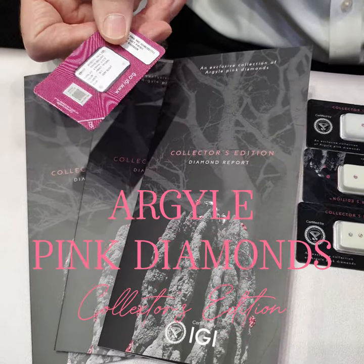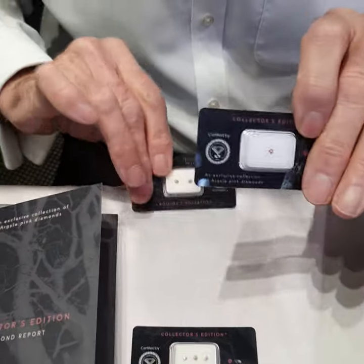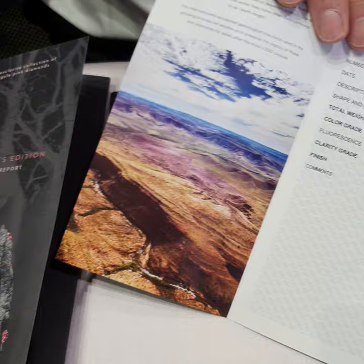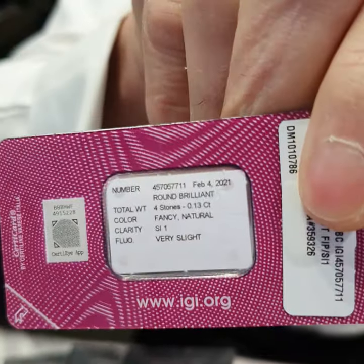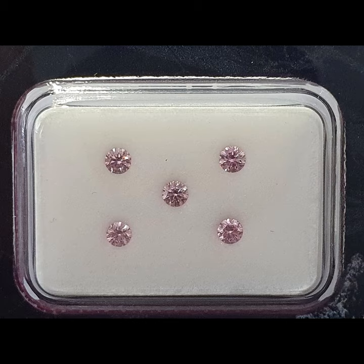This is a collector's edition that we have gained special access to, and each one of these little parcels of diamonds comes with an independent International Gemological Institute grading report. On the back is all of the information and all of the details.